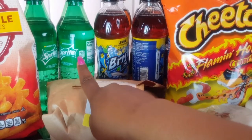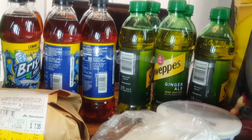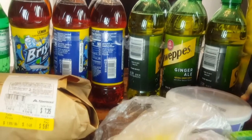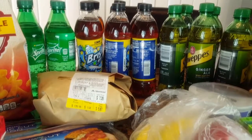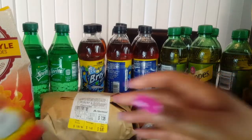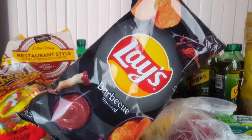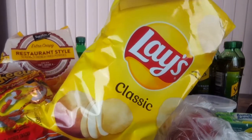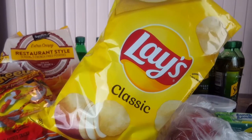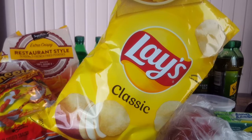I also picked up some Sprite, a Brisk lemon iced tea, and ginger ale. These were $1.99 each when you buy three. I also picked up Flamin' Hot Cheetos, Barbecue Lays, and Classic Lays. The two bags of Lays and the Cheetos were $1.77 a bag when you buy three, so I purchased three.